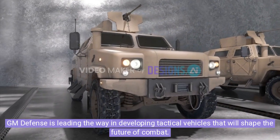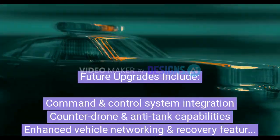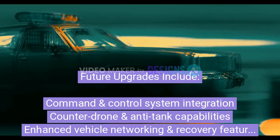GM Defense is leading the way in developing tactical vehicles that will shape the future of combat. Future upgrades include command and control system integration, counter-drone and anti-tank capabilities, enhanced vehicle networking, and recovery features, as GM Defense continues to push the boundaries of military vehicle innovation.